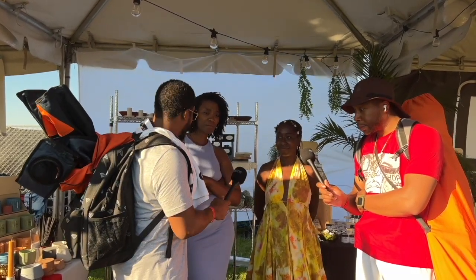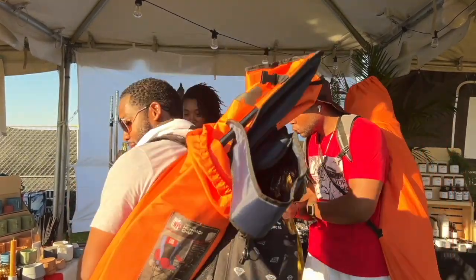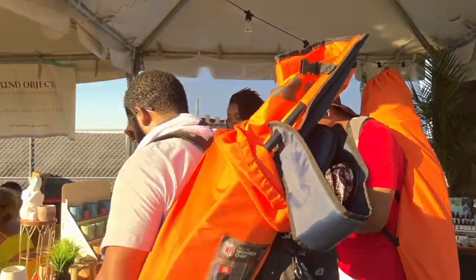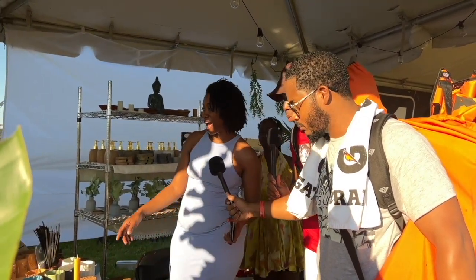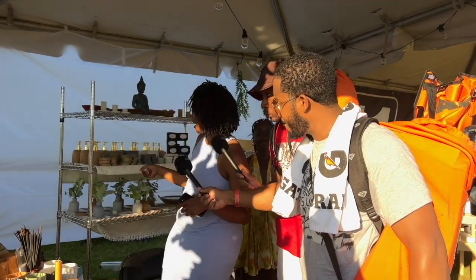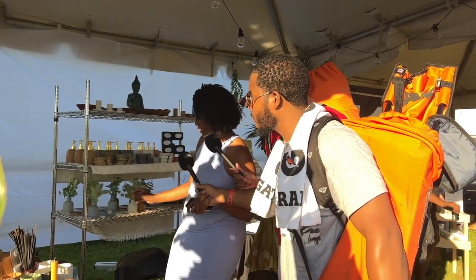What do you guys have for us today? Well, I have candles over here. I can't move well. No, so I have candles — I hand make all the candles. My company is Red Elephant Candle Company. I hand make all the candles, everything down to the vessels. And then I also have my bath line as well, and I also hand make the soap dispenser. And then I have my little mini vases and trays.